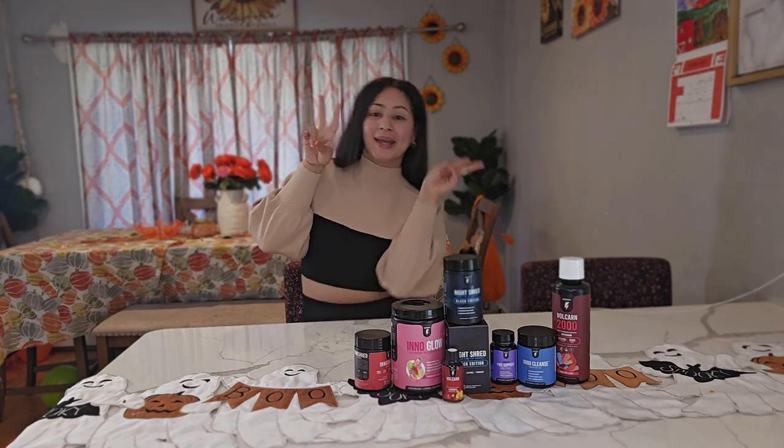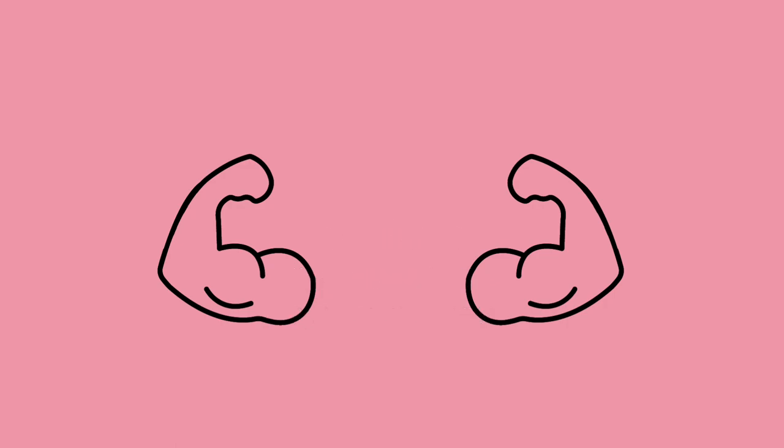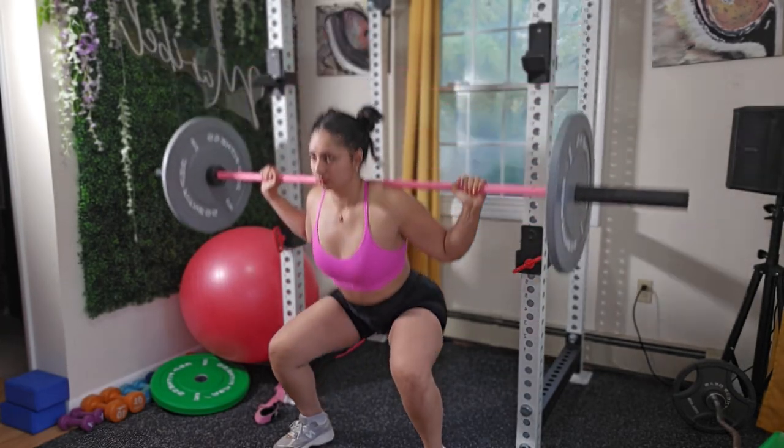Before saying goodbye, I want to give you a little sneak peek into our next video — we're going to dive right into a full workout because we're back on schedule. You already know what's up!